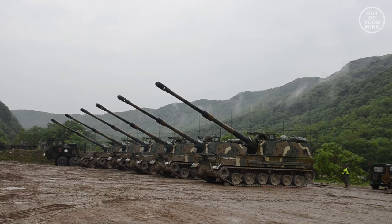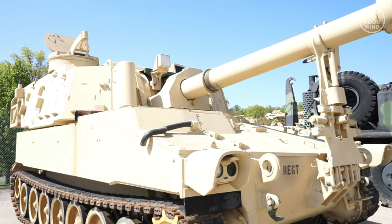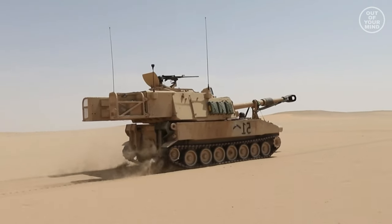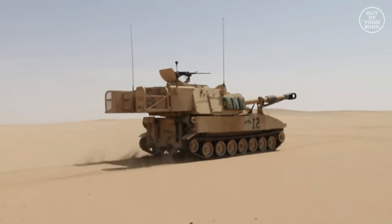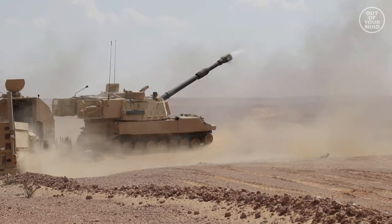One of the day periscopes can be replaced by a passive night vision periscope. The Detroit Diesel model 8V71T engine is coupled to an Allison XTG-411 cross-drive transmission.